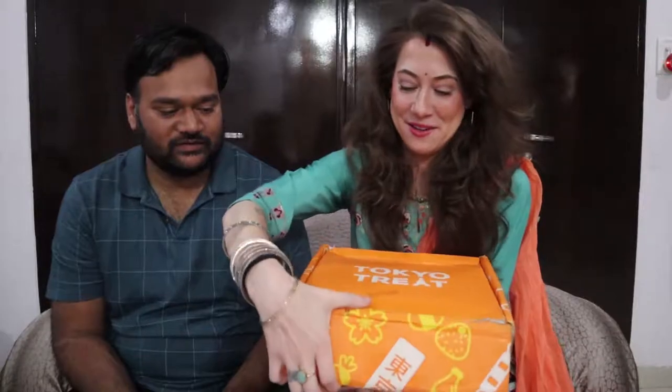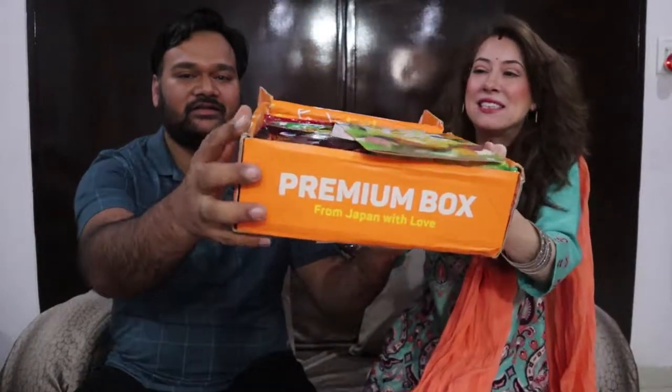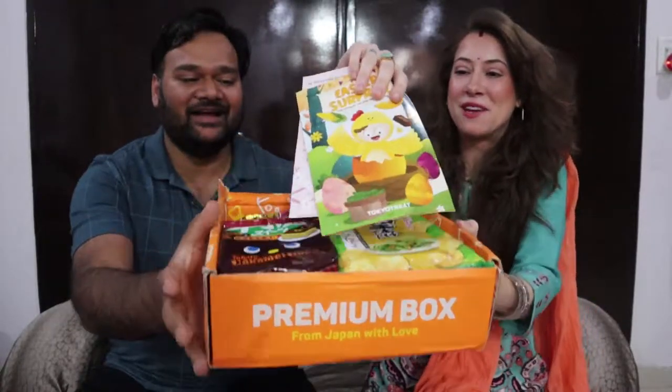I enjoy sweets — I'm the sweet lover of the two of us. Let's go ahead and get inside this box. All we've done is cut the tape. We did have it sit in the refrigerator for about an hour because it is hot in India. Let's go ahead and see what's inside. First look — oh my goodness, it's got like a little magazine!